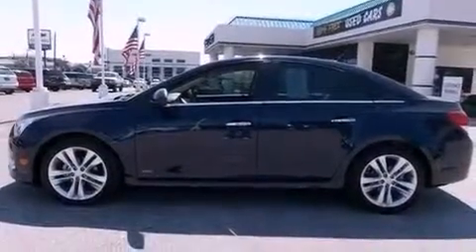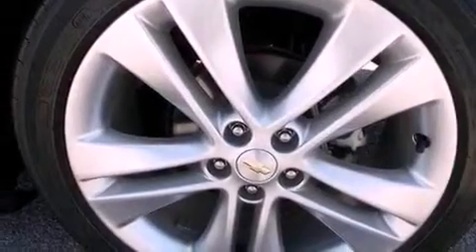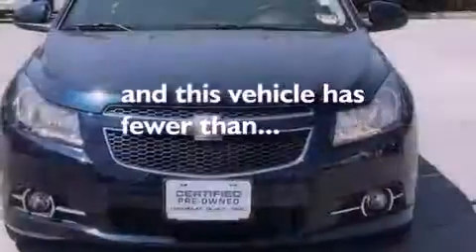An illuminated driver's side vanity mirror, an engine immobilizer theft deterrent system, an anti-lock braking system, air conditioning with automatic climate control — and this vehicle has less than 14,000 miles.